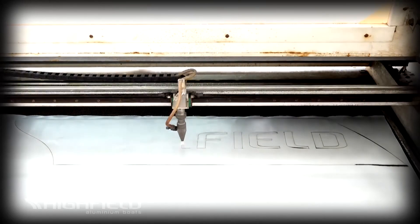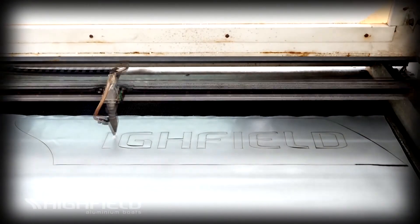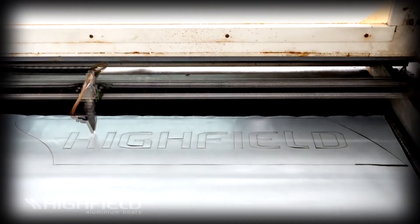We hope that you've enjoyed this tour of the Highfield Boats facility and you feel more informed and confident in the quality and standards incorporated in our boats.